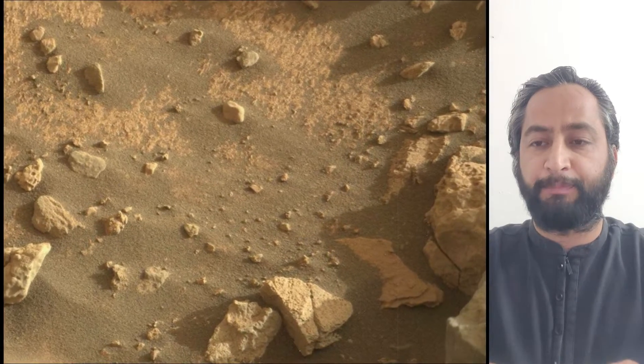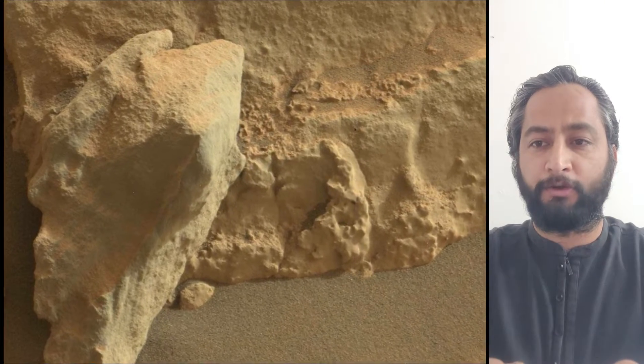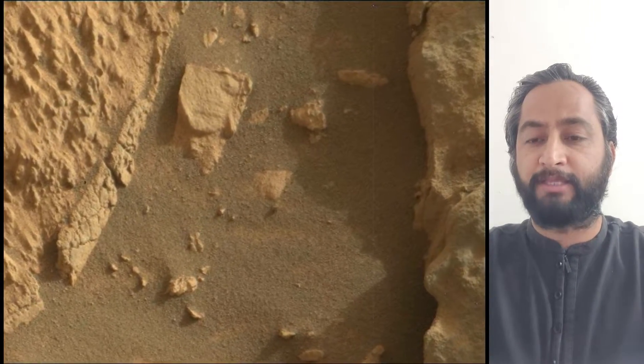Image credits: NASA, JPL-Caltech, MSSS. 4,000 Martian days after setting its wheels in Gale Crater on 5th August 2012, NASA's Curiosity rover remains busy conducting exciting science.